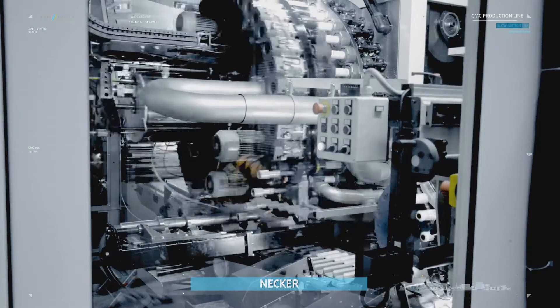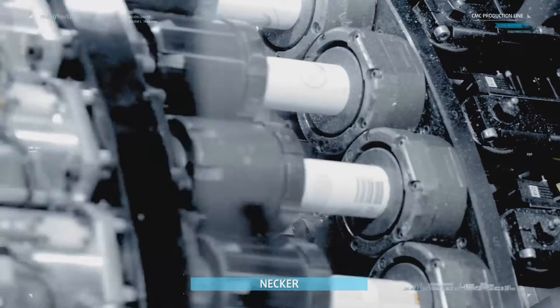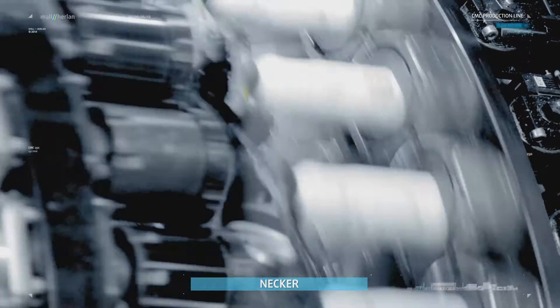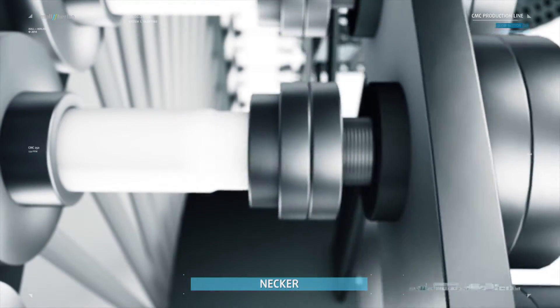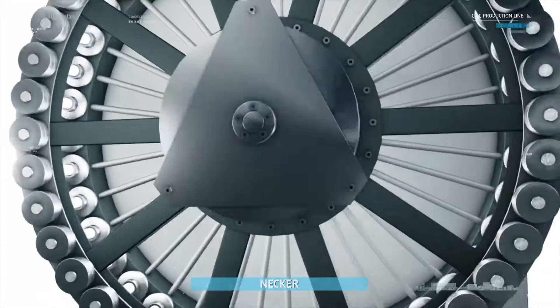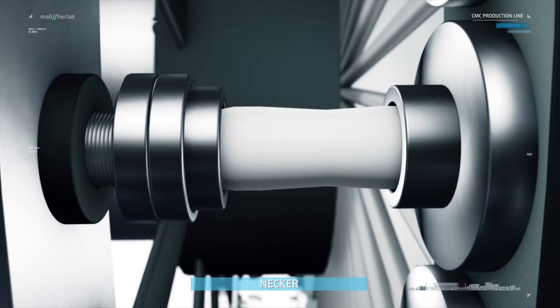In the necker, the cylindrical can body is tapered step-by-step by means of dye necking. The final step is the curling of the one-inch opening.